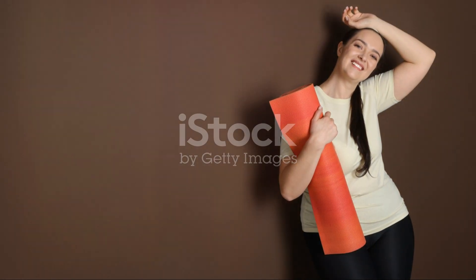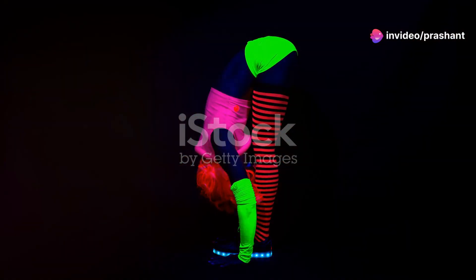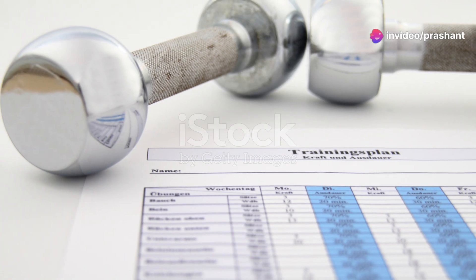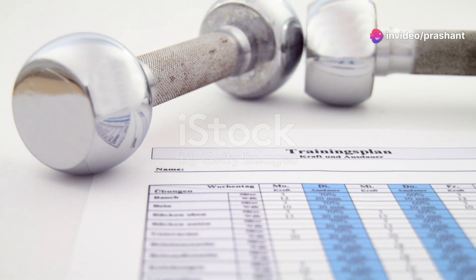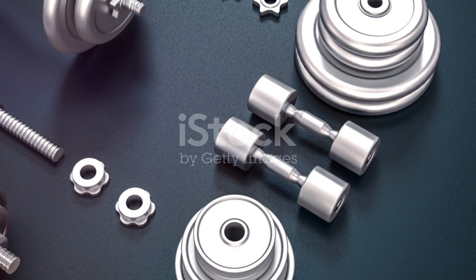These simple but powerful poses can make a huge difference in your daily life. Give them a try and feel the change. For a deeper dive into fitness and health, don't forget to check out the comprehensive review of Old School New Body in the description below.